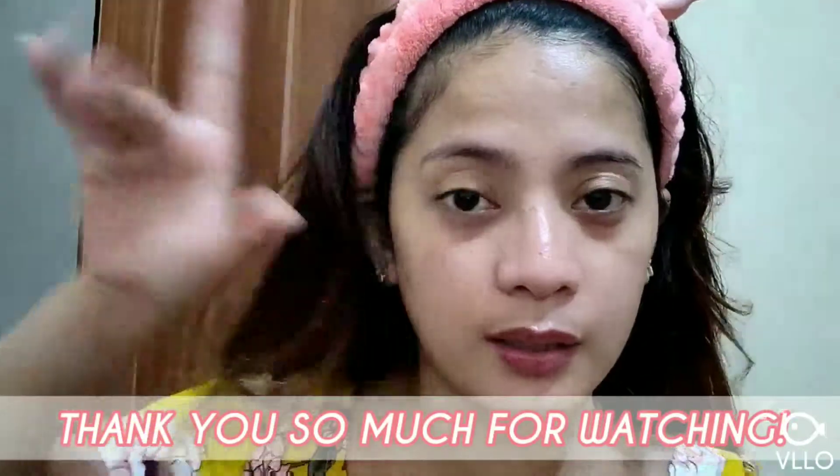So that's it! Ayun na yung night skincare routine ko. Thank you so much for watching — we'll see you on my next video! Bye! Sana nagkaroon kayo ng idea kung ano yung product ko. Ilalista na lang sa description box below yung mga product ko. Thank you so much for watching, good night, bye!